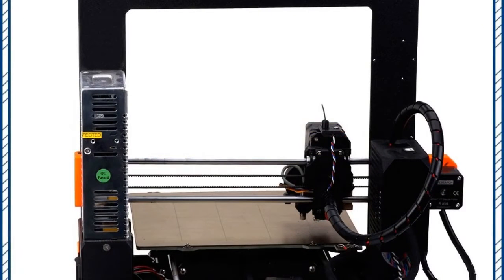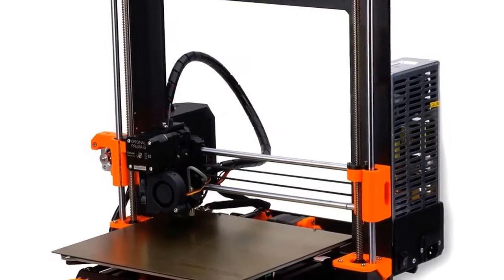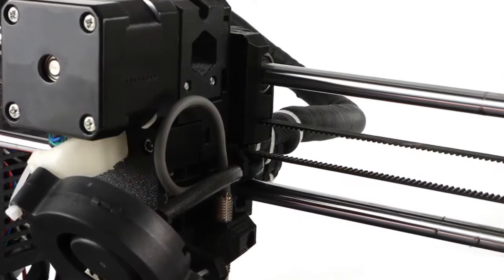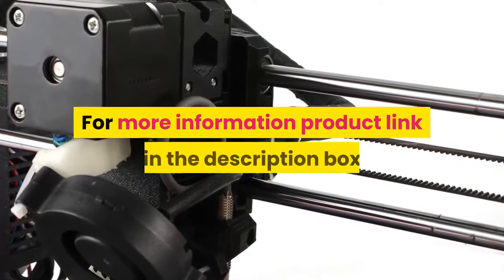Number four: brand name Fysetc, model number Prusa i3 MK3. CE certification: no. Interface type: USB. Nozzle diameter: 0.4 mm. Auto leveling: yes. Molding technology: FDM. For more information, product link in the description box.